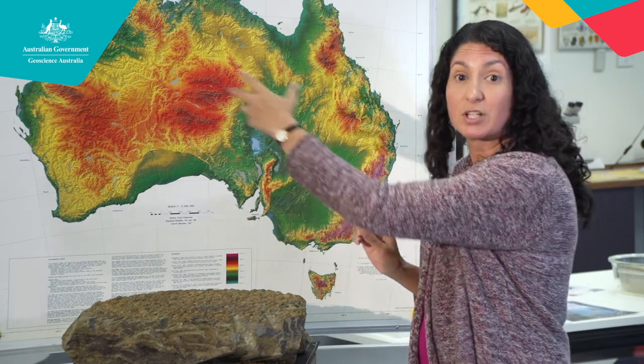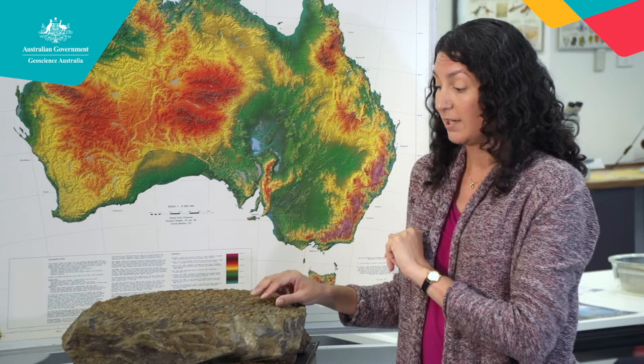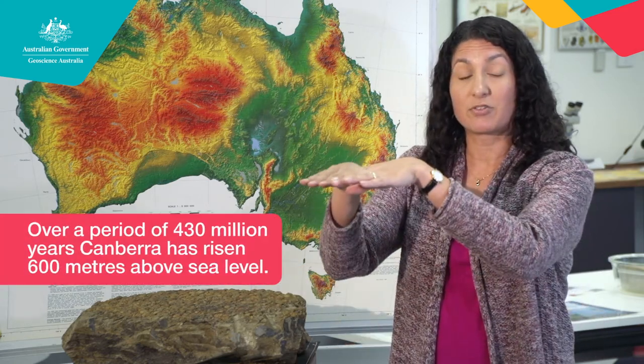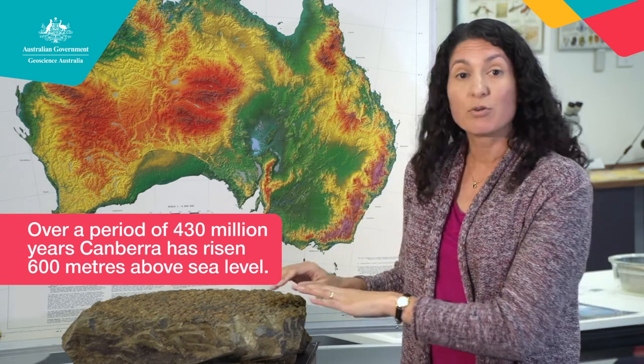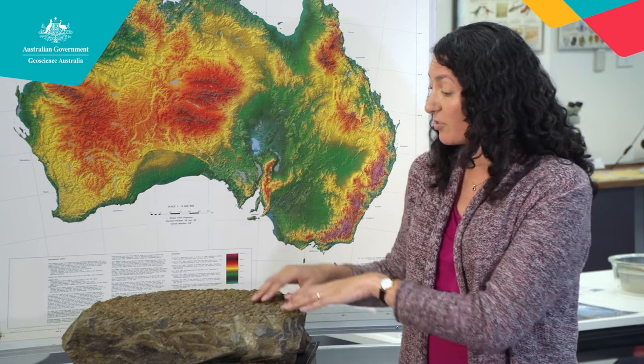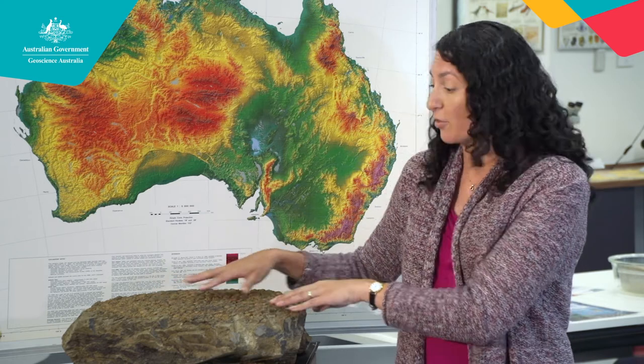Between 430 million years ago and today, more rock has been built onto the eastern coast of Australia, so now there is a place to build Sydney, Newcastle, Wollongong, and Brisbane. Those volcanoes have stopped, and Canberra has been brought up about 600 meters above sea level. And the only reason we know about that is because the rocks tell us — the rocks tell us about the changes in environment and the changes in life forms over time.